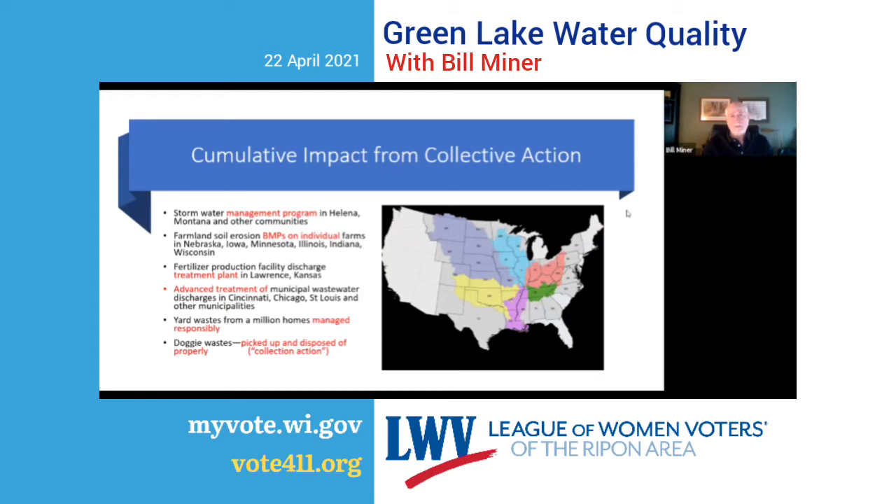Now I want to talk about the cumulative impact from collective action. If Helena, Montana implements a stormwater management program, and all those other communities do the same, if farmers install best management practices to reduce erosion, if industrial dischargers have more advanced waste treatment, if millions of homes manage yard waste responsibly, and if dog waste is being picked up — the cumulative impact from all that collective action can be very positive.